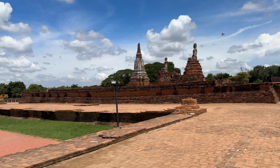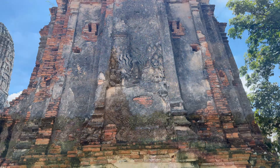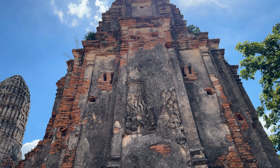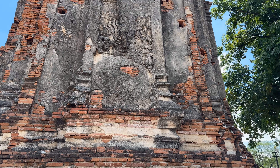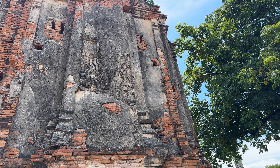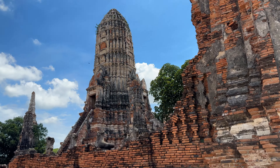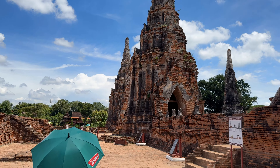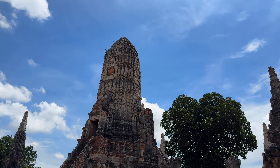This is a big humongous hall, and then a chedi over here that's missing the top. This is scene number 12 — you can see where they notched it for the little building here. This is descending from the Tavatimsa Heaven. You've got to go around clockwise — start over there and then you would have went all the way around the temple. How fantastic is that?